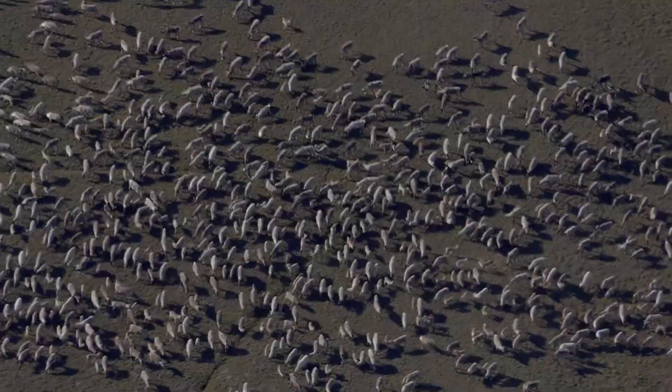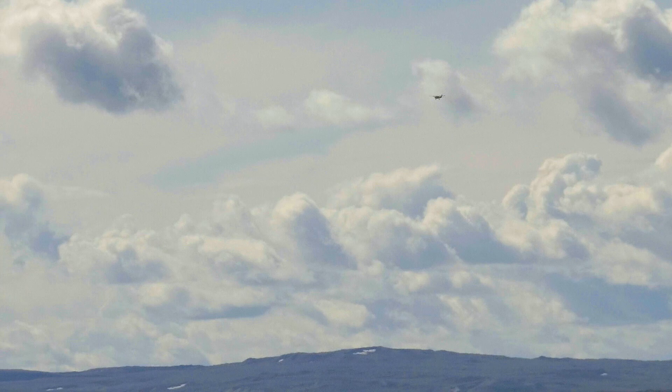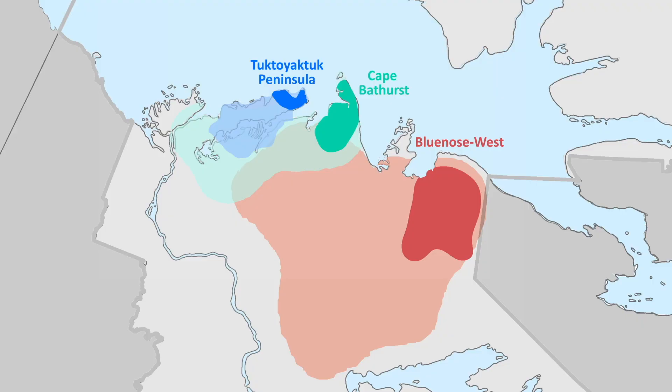The first step in the survey is to locate the caribou. We do this by using a small survey plane and signals from satellite collars. Collars like this are fitted on a few caribou from each herd, allowing us to track the herd's movements remotely through the year.